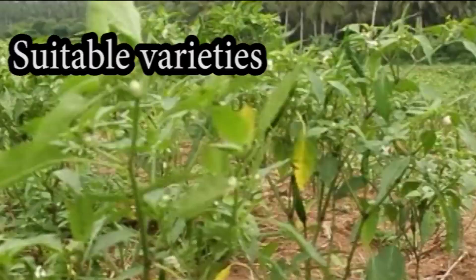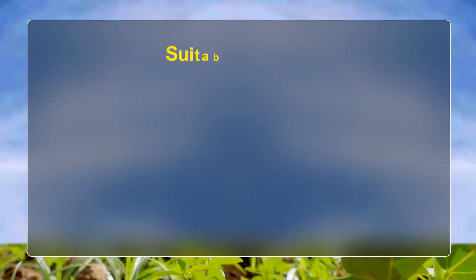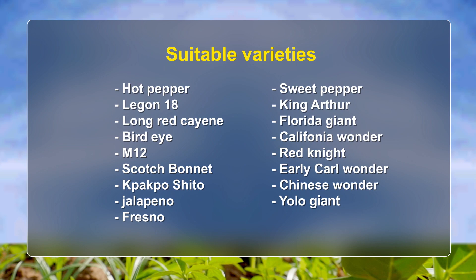Suitable Varieties. The varieties of hot pepper are: Legonde 18, Long Red Cayenne, Bird's Eye, M12, Scotch Bonnet, Papo Sheto, Jalapeno, and Fresno.